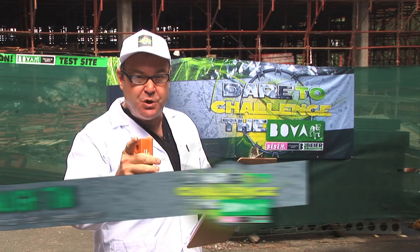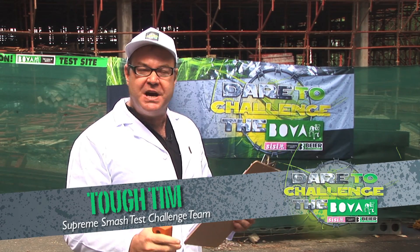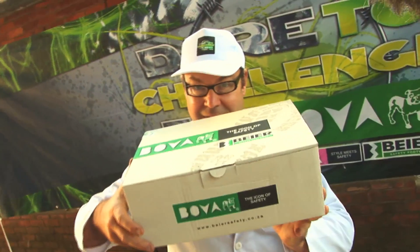SMASH, BASH, SQUASH and SQUEEZE! That's us, the BOVA Supreme Smash Test Challenge Team, so welcome! You just happened to have tuned into Safety Footwear's answer to Top Gear and Mythbusters. And I'm sure you're relieved to find a fresh crew on a demolition mission. For this series, the product in the footlights is Bova Safety Footwear's BOVA collection, and our mission today is to find out just how tough these safety shoes really are.